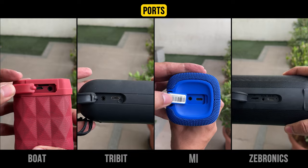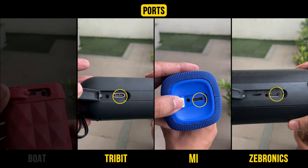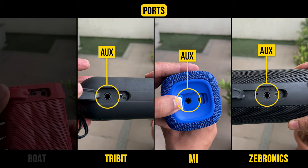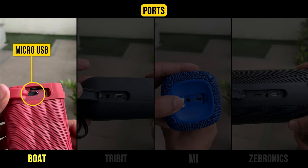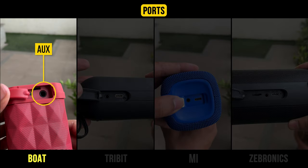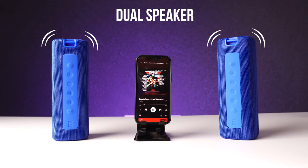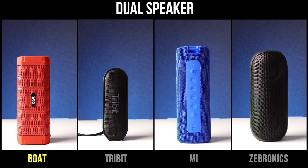Regarding ports, Tribit, MI, and Zebronics all have a Type-C port for fast charging along with an AUX port. Boat comes with a micro USB port for charging along with the AUX port. Additionally, Tribit, MI, and Zebronics can be played in dual speaker mode, but this feature is not available on the Boat speaker.